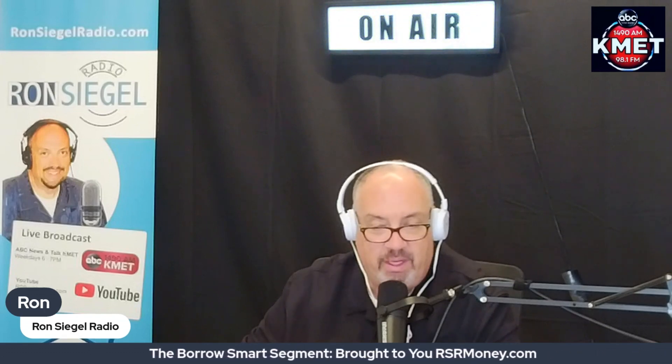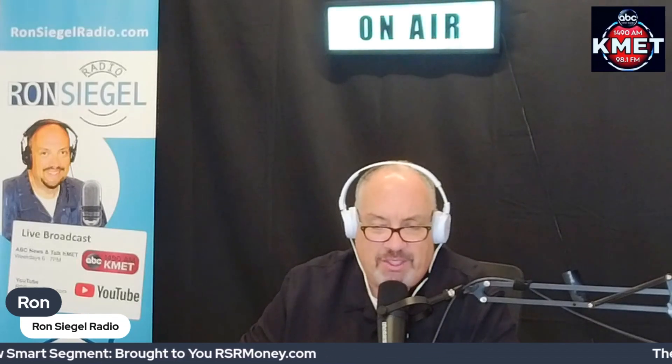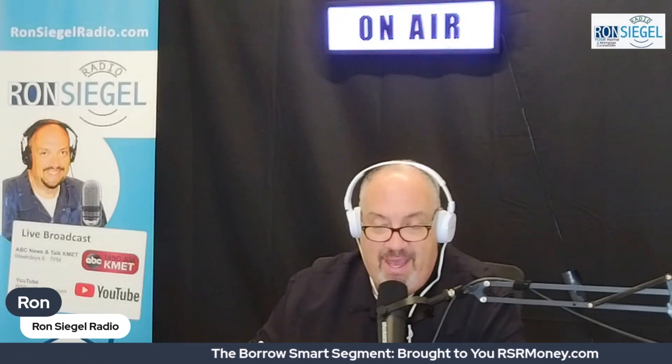You can also go to ronsiegelradio.com — there's a question box right on there where you can submit any questions to questions@ronsiegelradio.com. That's our Borrow Smart segment on VA home loans, brought to you by rsrmoney.com.